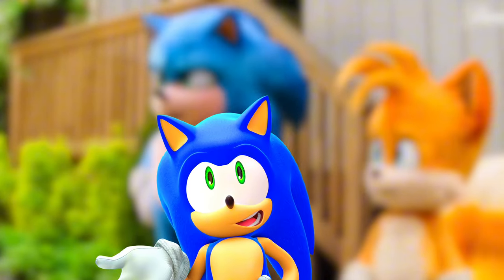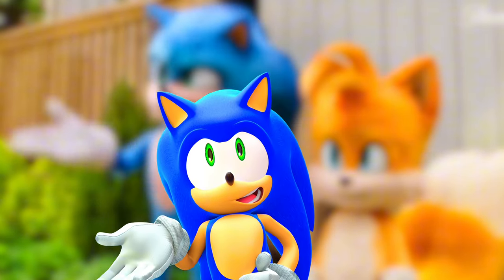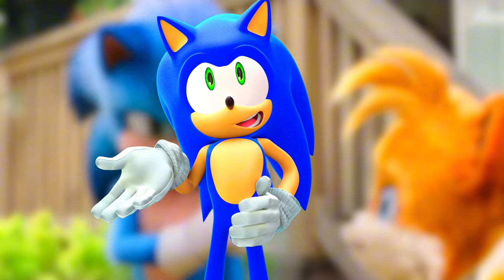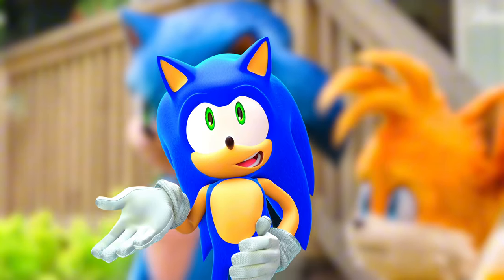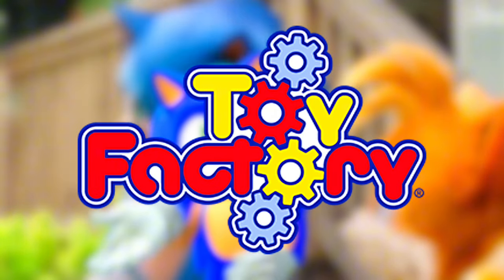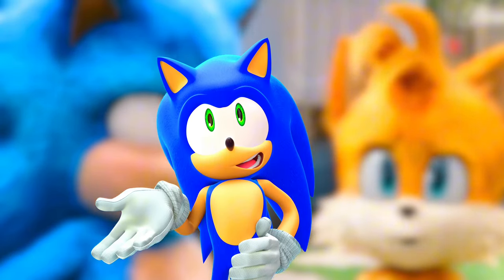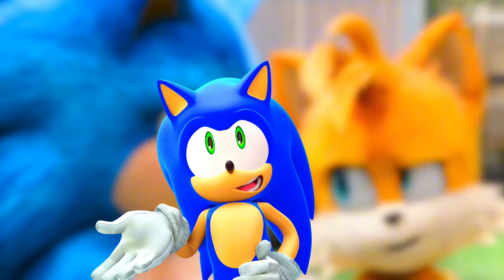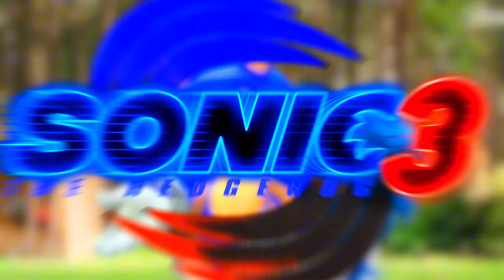This video is not having an intro because it's probably going to be short. A new Sonic toy leak has happened — actually, multiple, as we're going to be talking about two leaks. One of them isn't really a leak. But Toy Factory, the company that makes amusement park merchandise for Sonic the Hedgehog, is making merchandise for Sonic 3.